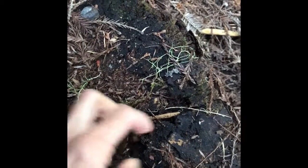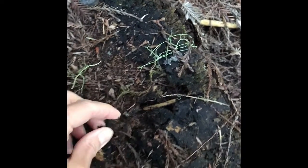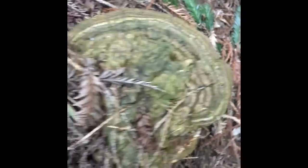Observe with me and make mental notes of what you see. It smells under here like mushrooms and fungus.